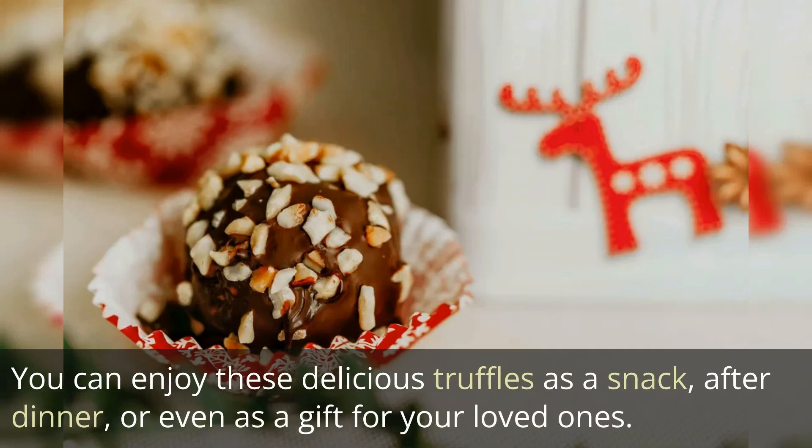You can enjoy these delicious truffles as a snack, after dinner, or even as a gift for your loved ones.